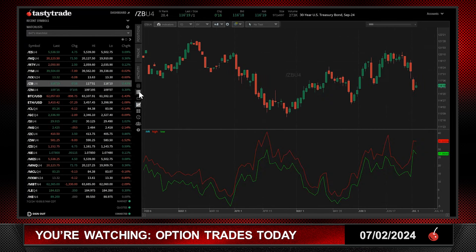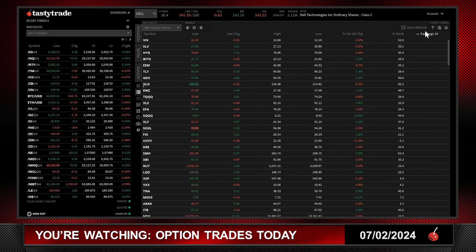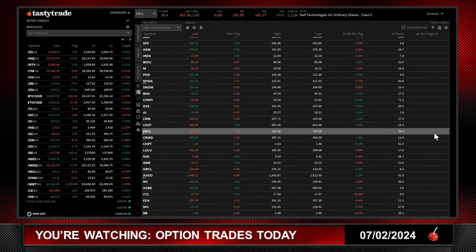Let's take a look at the high option volume list. I like to get rid of the earnings gear — I'm looking at Dell. I got rid of all the earnings here. When we get to Dell, you'll see there are no earnings. The IV rank is pretty good at $38.00. As volatility has been going lower in the overall market, volatility in Dell has been staying bid over the last five days — it's up almost 1.5% to 2% to an IV rank of $38.00.